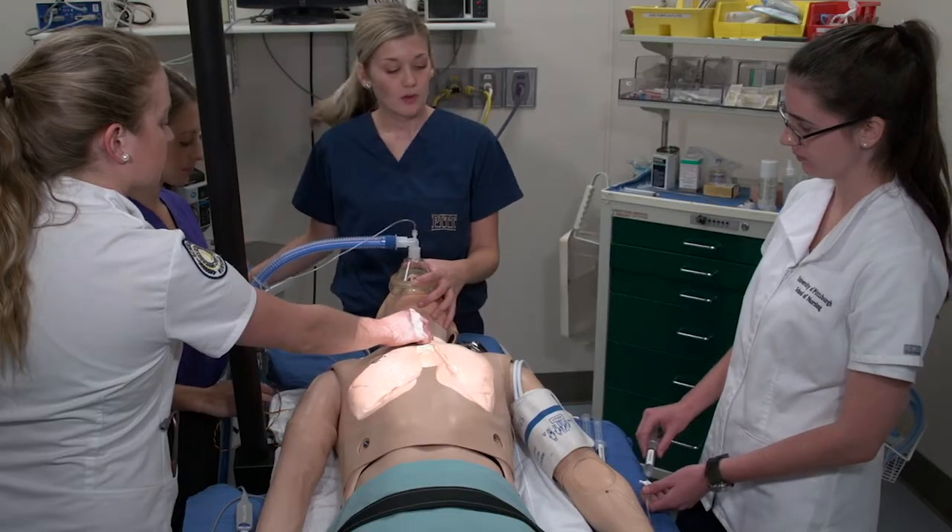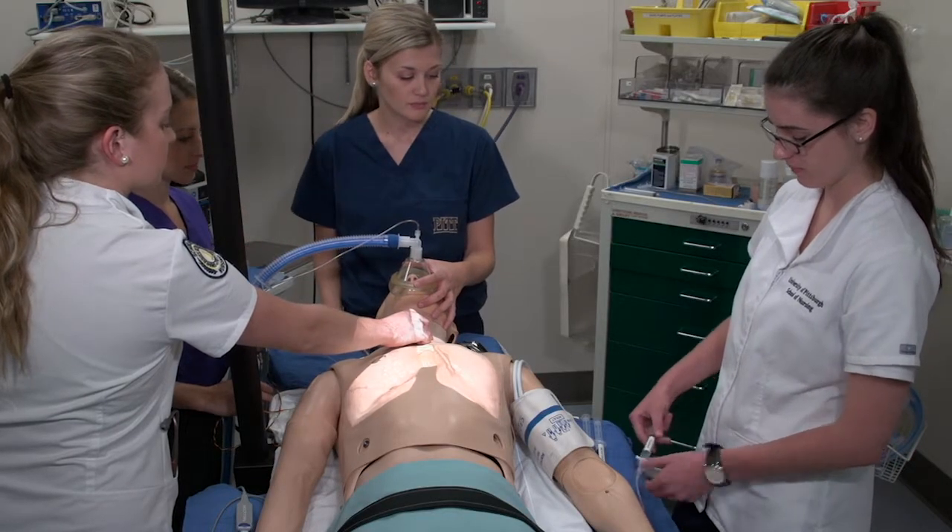Imagine you or someone you love is in the ER with chest pain and needs to receive IV nitroglycerin. You hear one nurse say to another, 'Have you done this before?' We want to make sure she has.